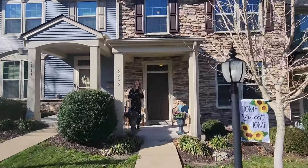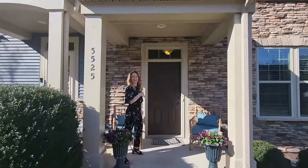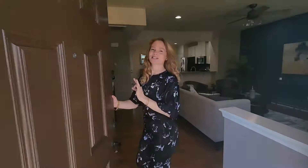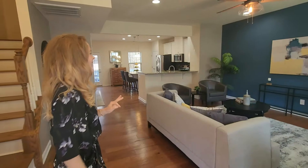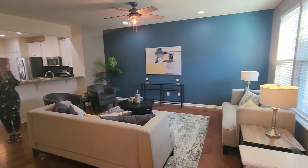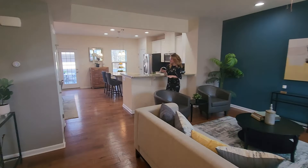Hi, come on in. I'm guessing you're here for the open house. Alright, let's take a look. Come on into this gorgeous home. I love this open layout. Lots of room to entertain and relax.